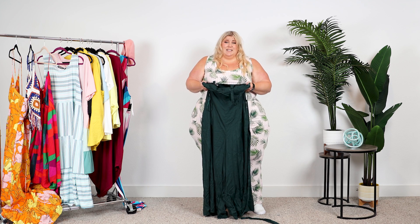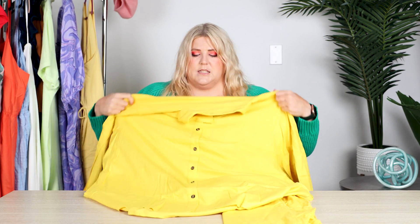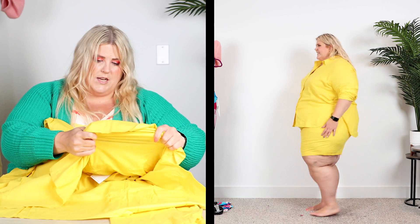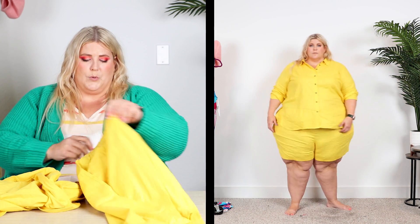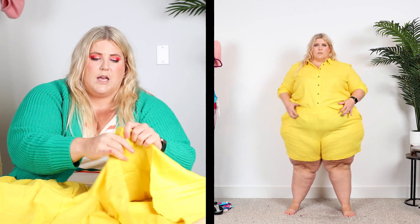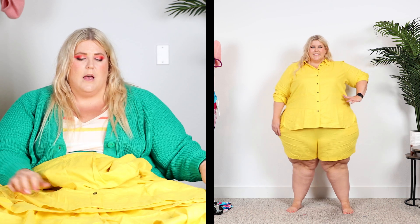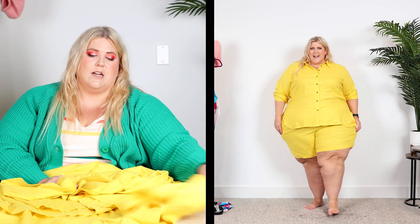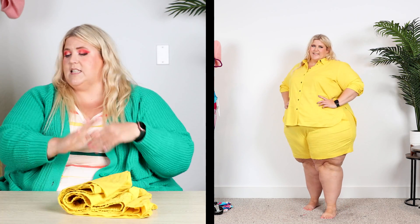Next we have this cute little linen set. This is the top — it looks super normal sized, it's gonna work. It's a yellow linen top with a little comfort stretch, so it's not as tight and rigid as normal linen. And then we have these super cute shorts. I love me some yellow — I love this linen because I love the way it feels. This stretch linen is really nice. It's gonna be a cute twin set look, which is very popular right now. This looks like it's going to fit me perfectly, maybe even a little big — which is kind of nice. This is a win!